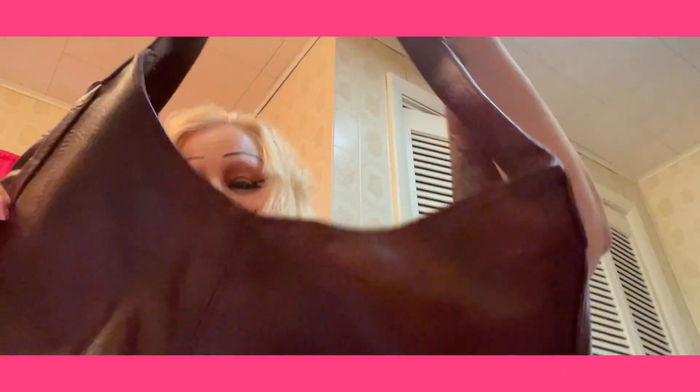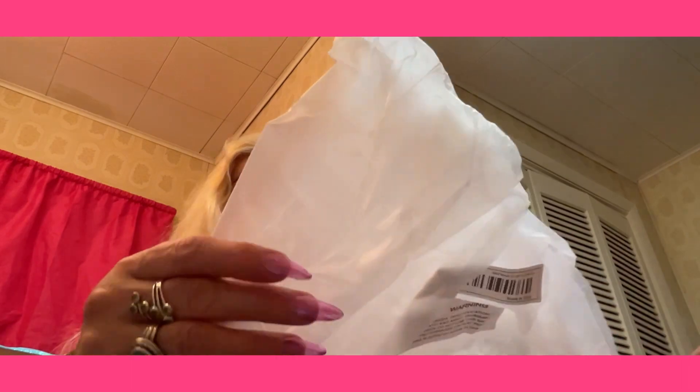I bought it because it did have a zippered compartment — if it didn't have a zippered compartment, I wouldn't have bought it. I'm looking forward to using this. That's the little handbag that I got.